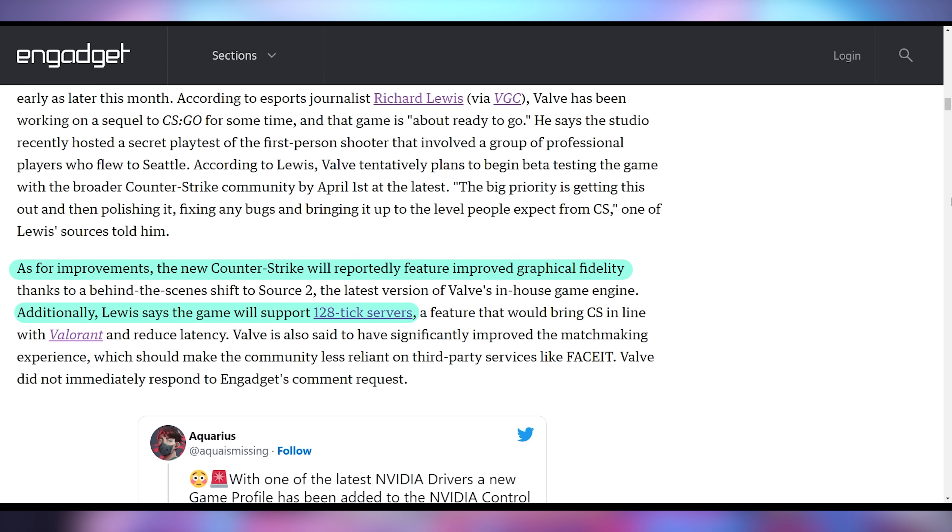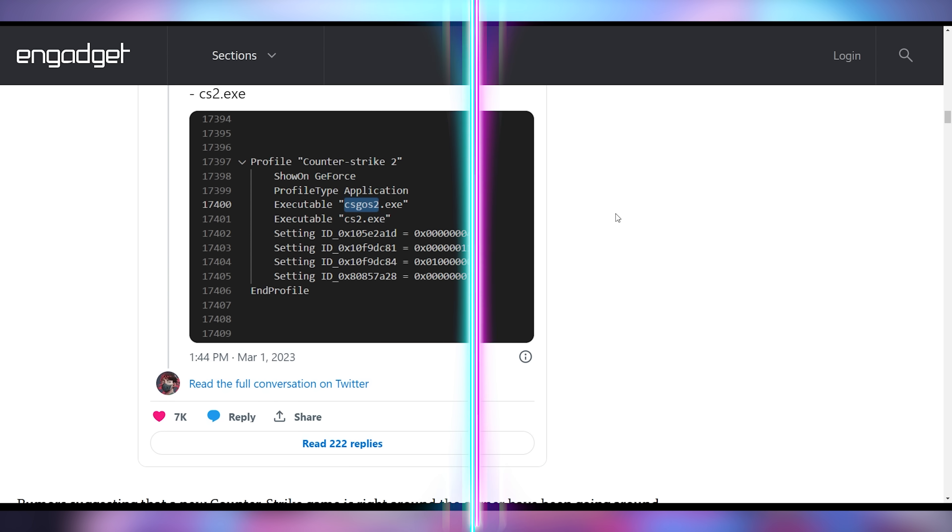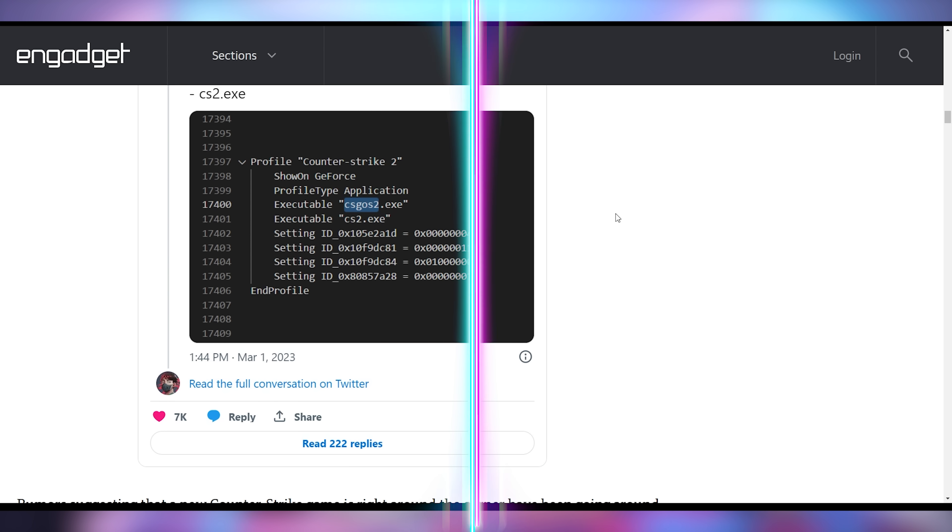This isn't the first time CSGO 2 has been talked about. It's been a major rumor swirling for a while, but there are also details found in NVIDIA's GPU drivers with references to CSGO2.exe and CS2.exe. Multiple reports are coming in saying that Valve should be getting ready to announce this.